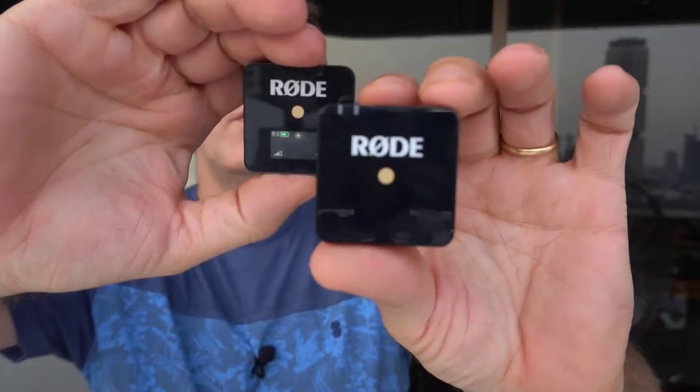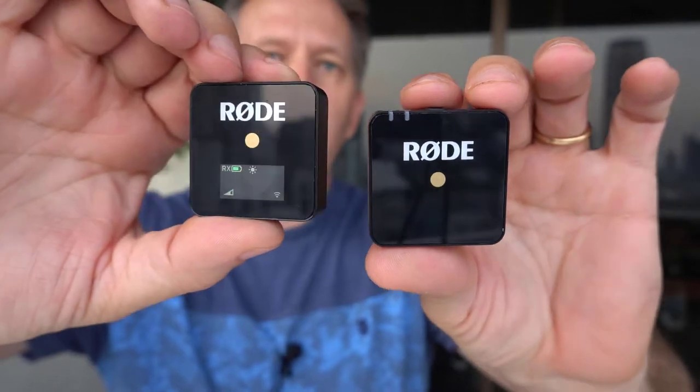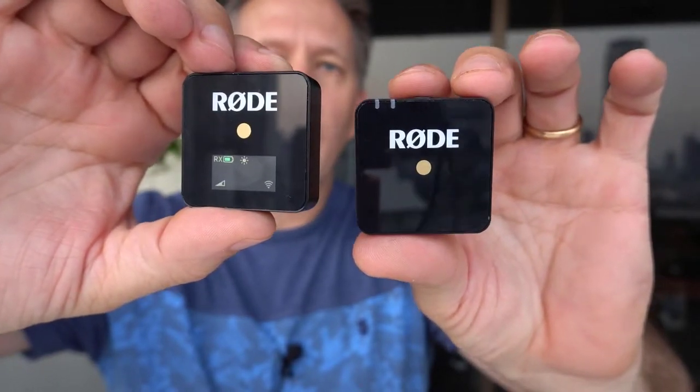Hi, it's the Real Estate Guy talking to you about tech from a user's perspective. I'm in the real estate business and I'm always looking for solutions that are easy to use. I found these — it's a wireless microphone set — and I'm going to show you how they work and how easy they are to use today.